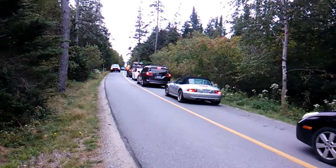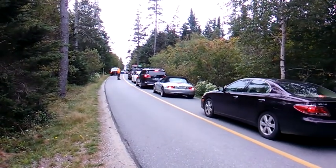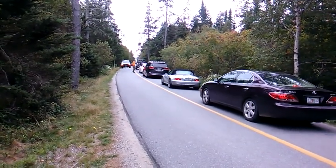This isn't good. The line is back to here, which means the parking lot's full and they're just letting cars go down as other cars leave, so the line will be pretty long, but I'll continue down and see how it looks.